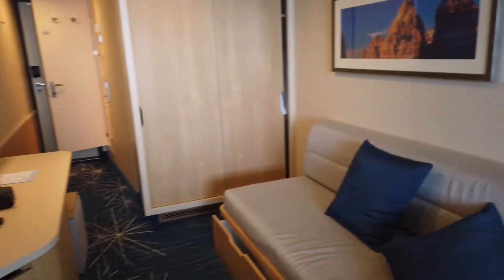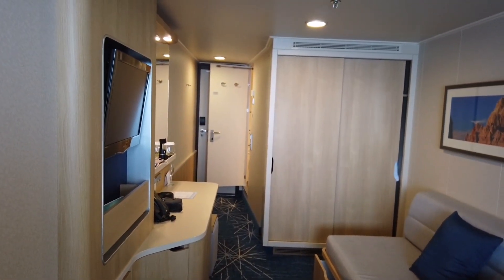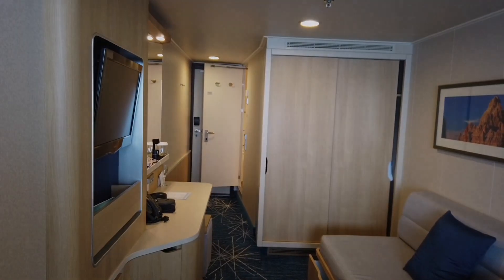I hope you enjoyed this tour of cabin 14156 on the Norwegian Getaway. See you soon, bye!